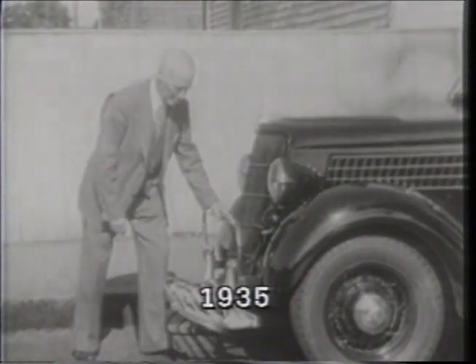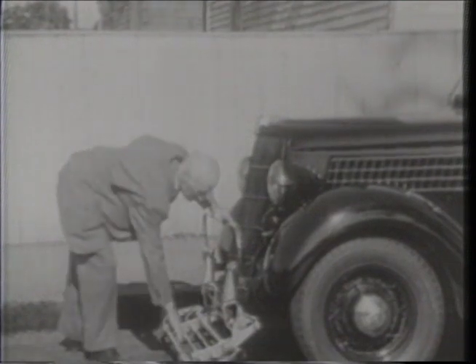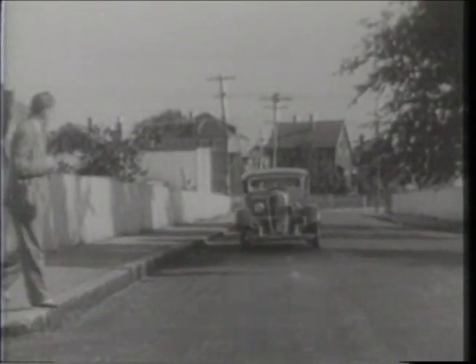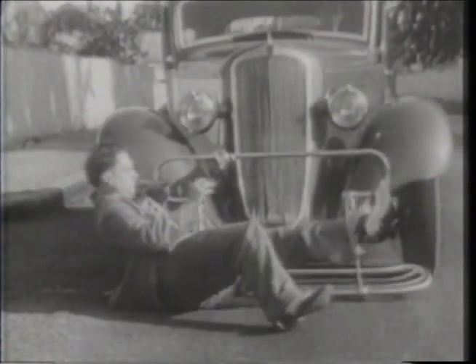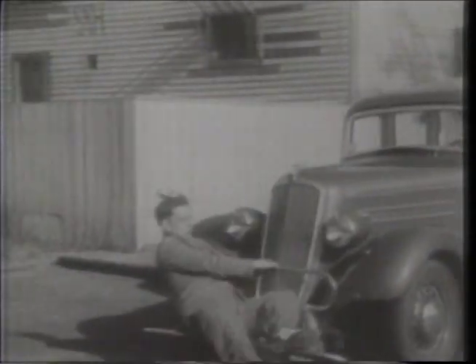Strange place for a luggage rack — or is it a cow catcher? Well, it's neither. It's the careless pedestrian who benefits from this new invention. And just to prove it really works, a volunteer meets an auto for a head-on collision. Looks like he's still in one piece. Hey, Buster! Once is enough!